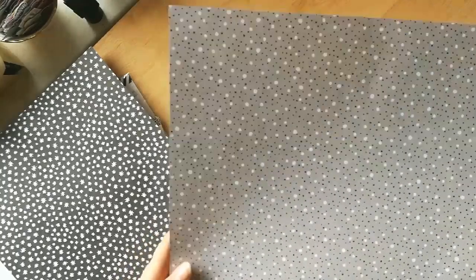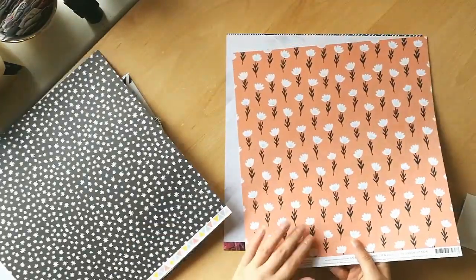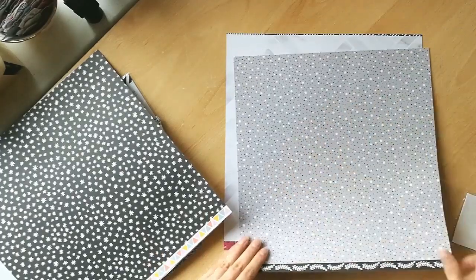Look at this — this is so exciting. I don't know why, but I have a thing for little polka dot and kind of speckly papers. I love that. Do not love this one — this slide is a no. But this slide? For the win!